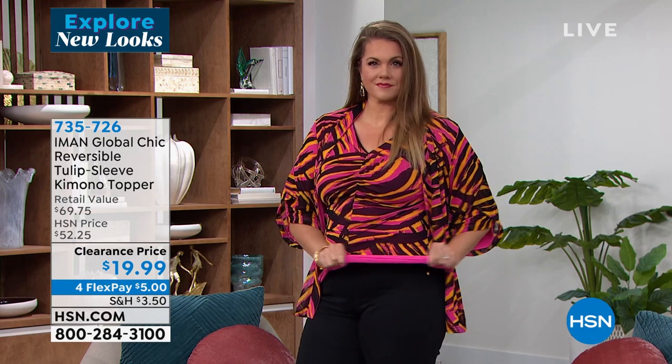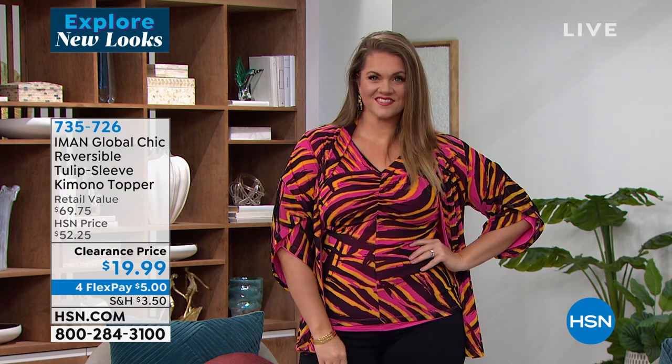Next up is the reversible tulip sleeve kimono topper for $19.99. One side has an exclusive print, the other side is a solid, and it's stretchy. All of our fashion is on four interest-free credit card payments — that's $5 to get that topper home. The HSN price is almost $53, marked down to $19.99. Flex pay is open to everybody with any major credit card, Apple Pay, or debit.